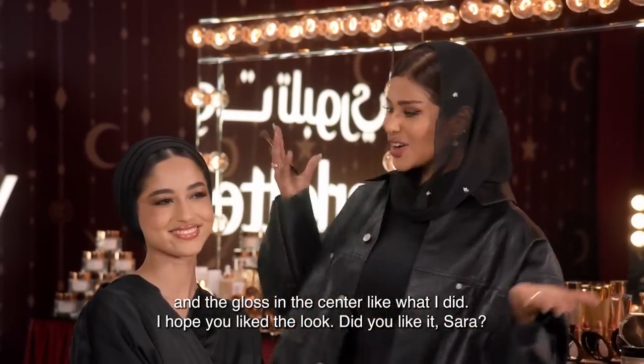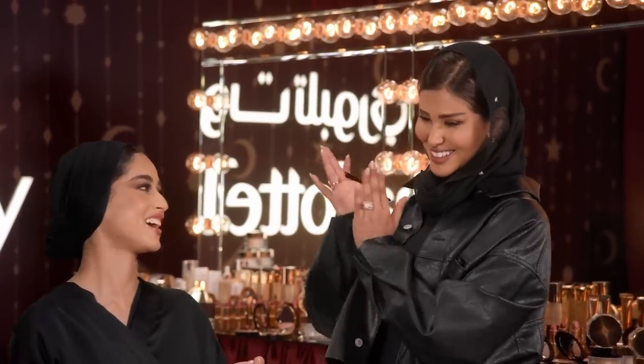I hope you all love the look. Do you love it, Sarah? Of course, I love it. Thank you.